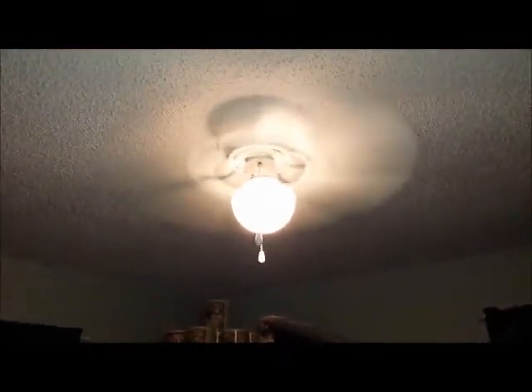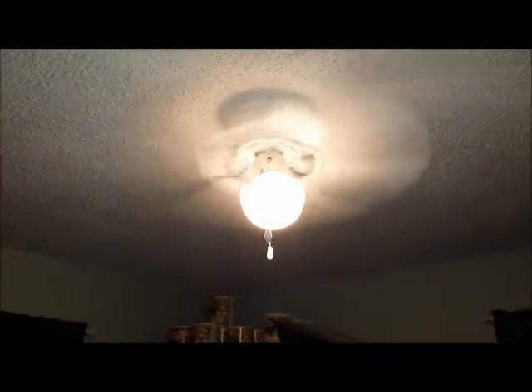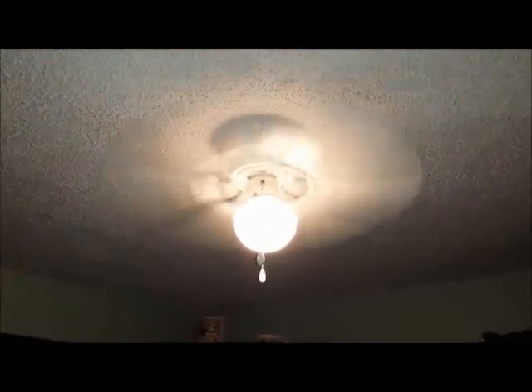Hobby Prepper Texas here. I wanted to talk to you about staying cool — that's why I'm looking at the fan right now. How do you stay cool in an SHTF situation?